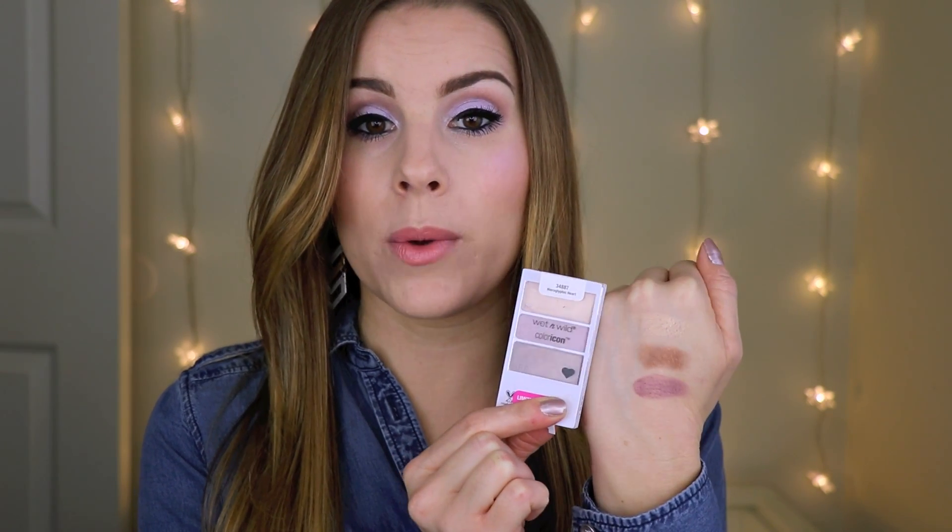When I first picked these up and swatched them, I didn't think the quality was as good as their normal Color Icon trios in their regular line. But after using these a few different times — after I got that first layer of eyeshadow off — they are really pigmented and I feel like they are great quality eyeshadows. This is the trio in Holographic Heart swatched on the back of my hand, and this one is definitely my favorite because you can create some really pretty everyday looks, as well as nice going-out smoky looks.